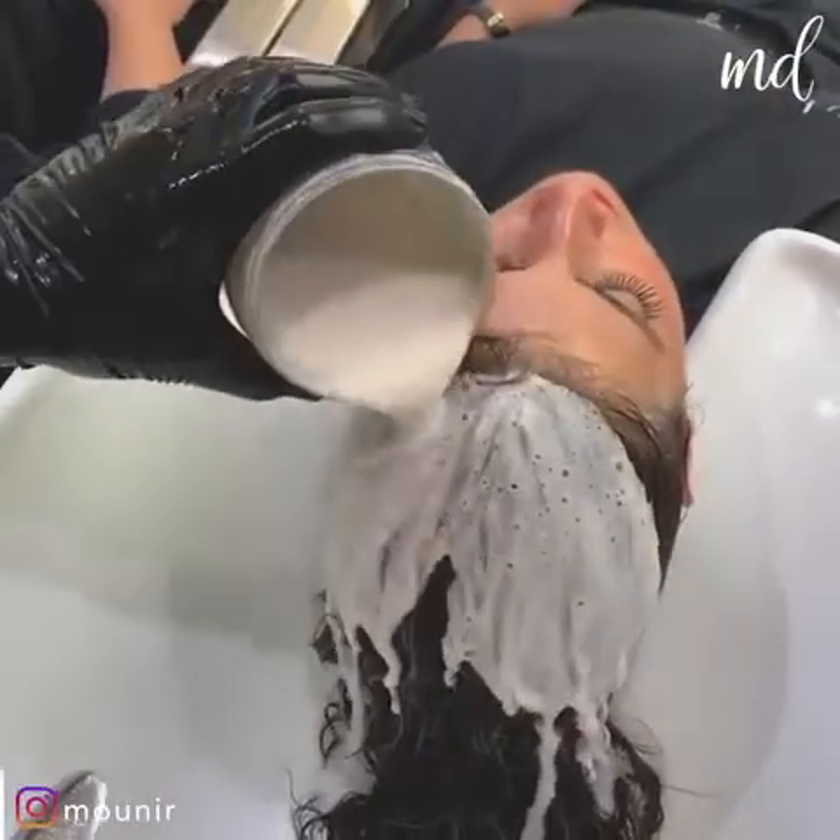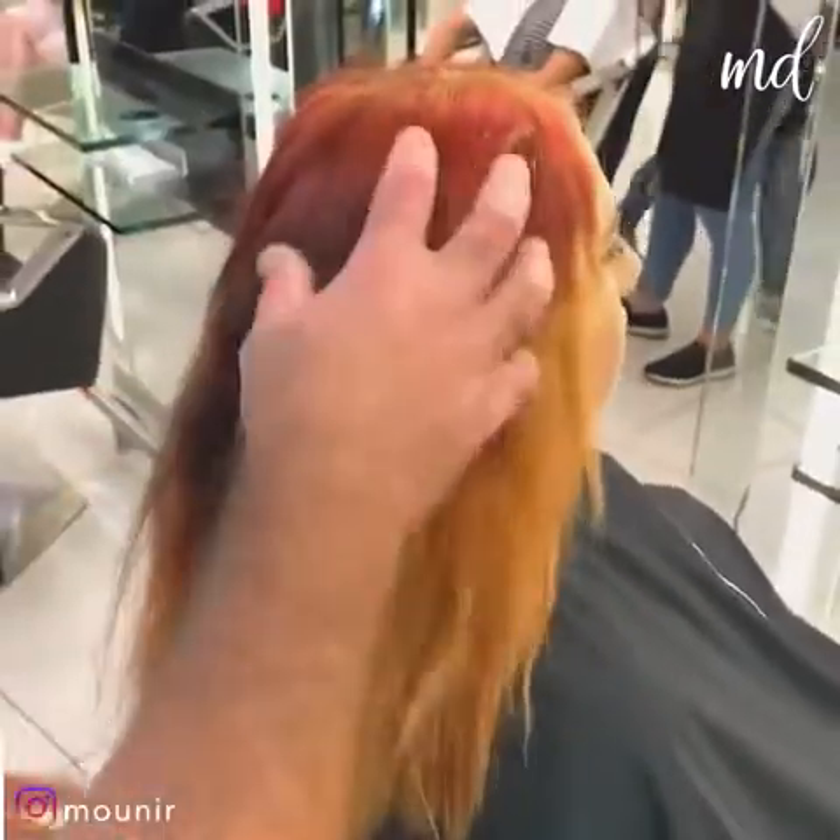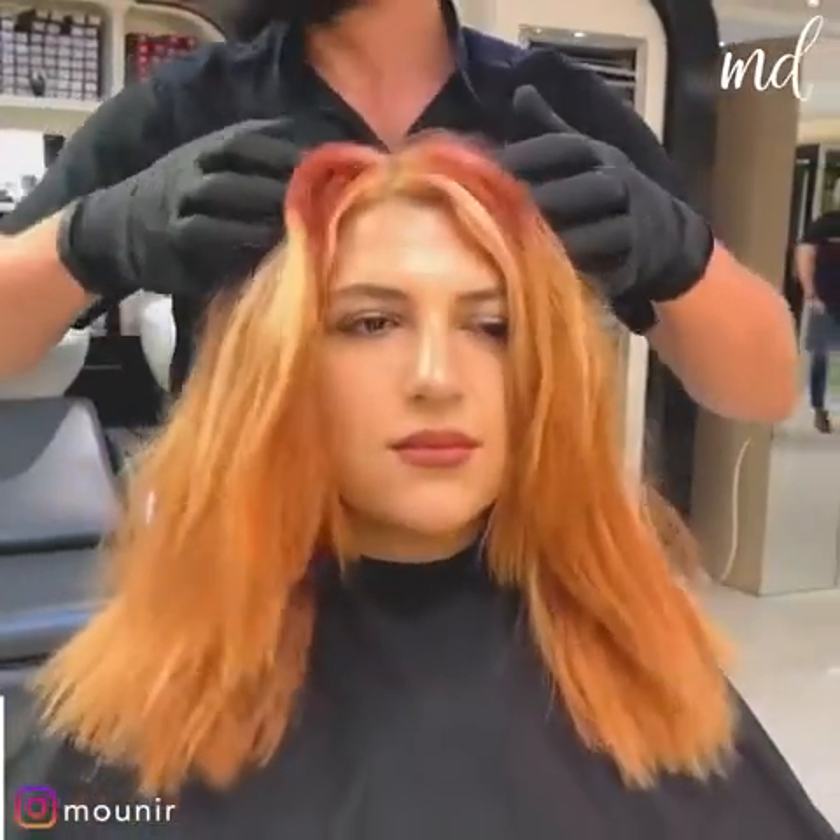If you're up for a change, the upcoming hair transformations will definitely blow your mind. Have a look!